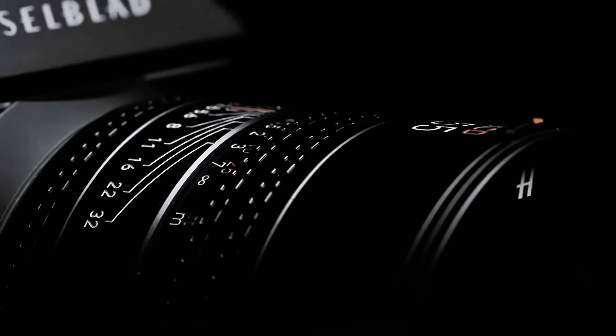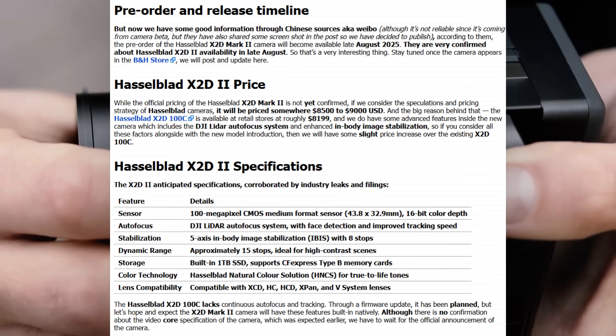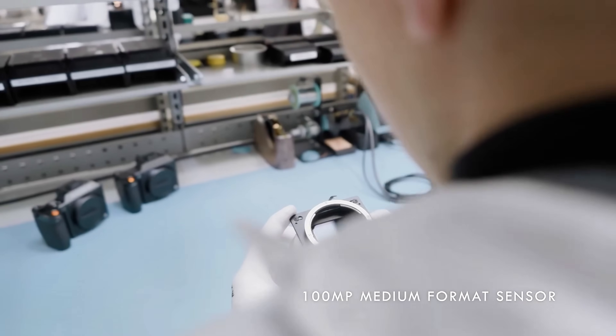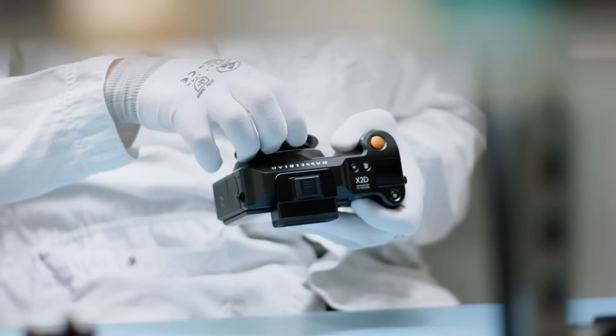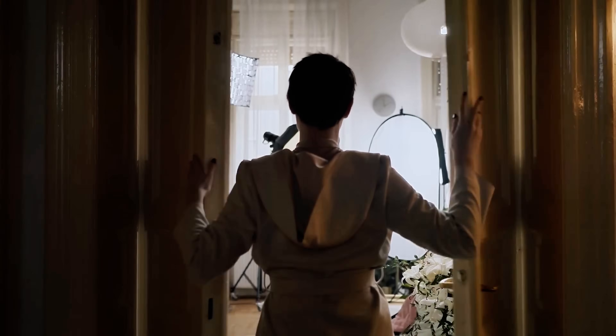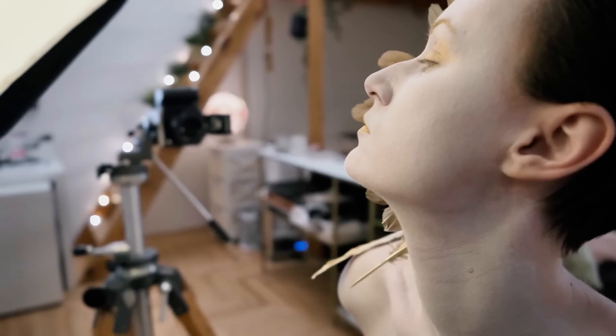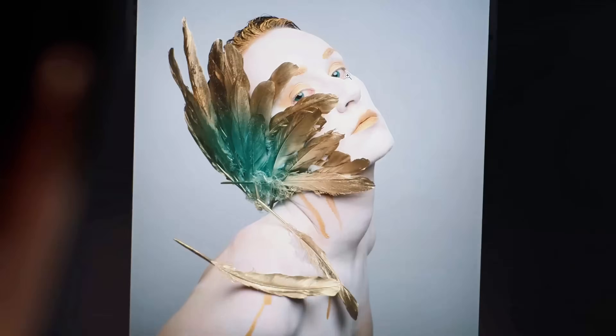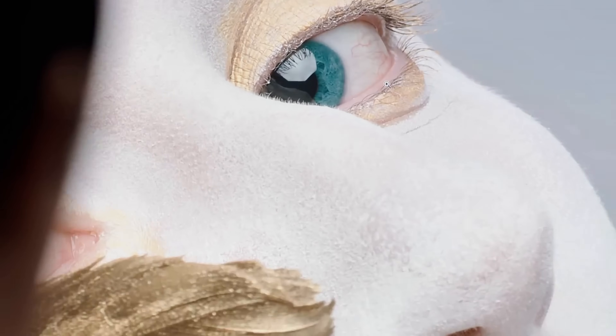Now let's dive into every single leaked specification — these numbers are absolutely mind-blowing. Starting with the sensor, we're looking at a 100 megapixel CMOS sensor with 16-bit color depth and an incredible 15 stops of dynamic range. To put that in perspective, the human eye sees about 14 stops of dynamic range, so this camera literally captures more detail than you can see.